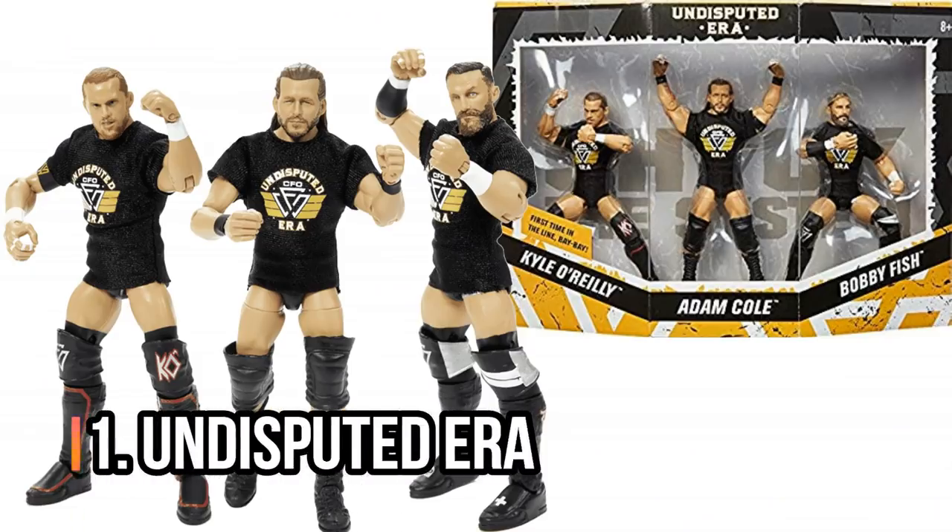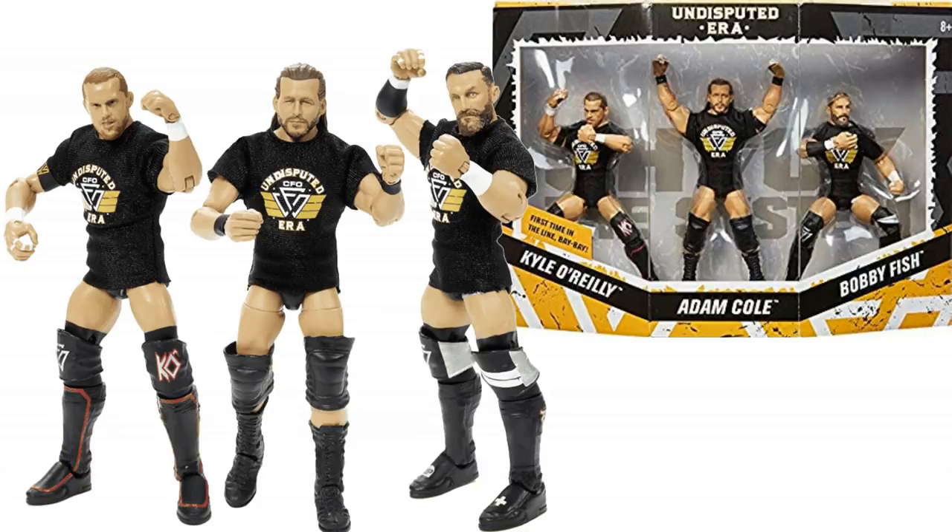And that brings us to number one: the Undisputed Era — the Epic Moments pack. This is absolutely incredible. Three first-time-to-line figures, all of them absolutely brilliant. The face scans — they absolutely nailed them. You get those Undisputed Era t-shirts. This is just an essential pack. You know when the Undisputed Era get called up to the main roster, they are dominating. They are going to run the show. They are going to be the new Shield.